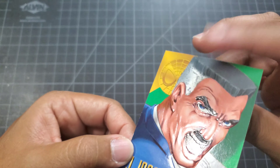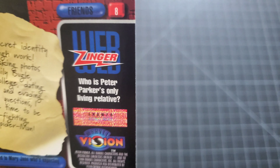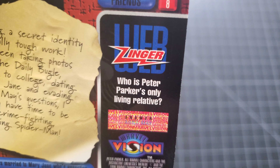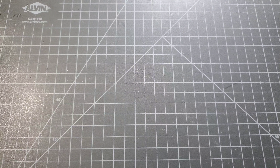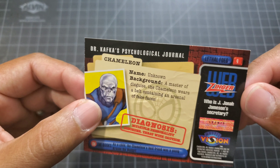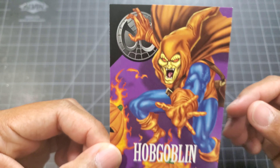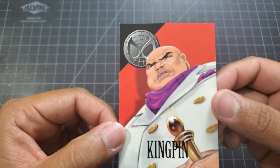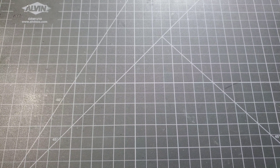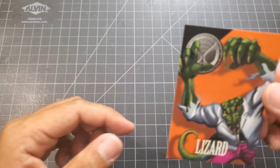We got J. Jonah Jameson, Peter Parker, and who is Peter Parker's only living relative? Anybody know? Aunt May - see, that's cool. Next up we got Chameleon, Dr. Octopus, Hobgoblin, the Kingpin, Craven the Hunter, and the Lizard.